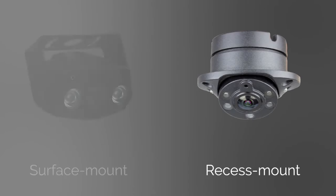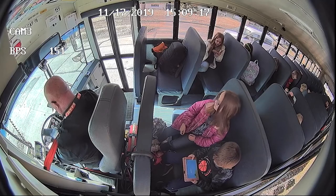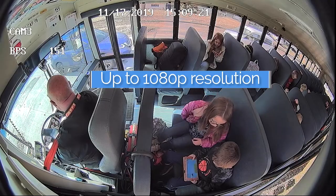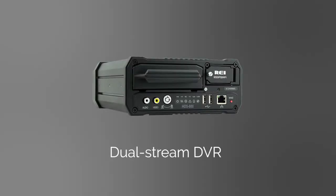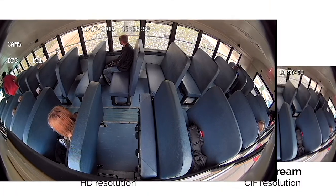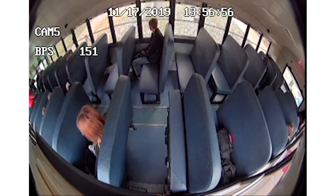Choose from recessed and surface mounted cameras and install where needed based on your district's guidelines. Capture razor-sharp details in up to 1080p with our analog high-definition cameras. Record your views with our dual stream DVRs and store more video. Use the mainstream for high-resolution video and the backup stream for low resolution video.